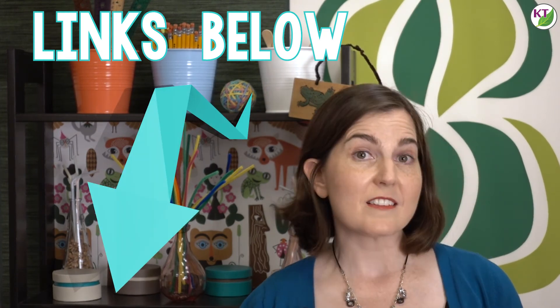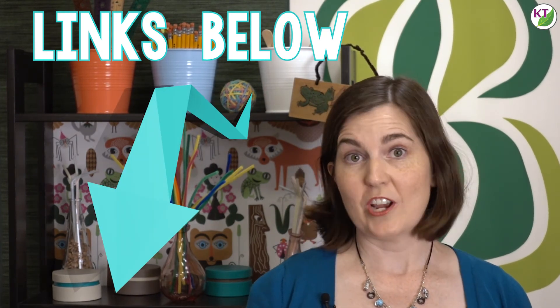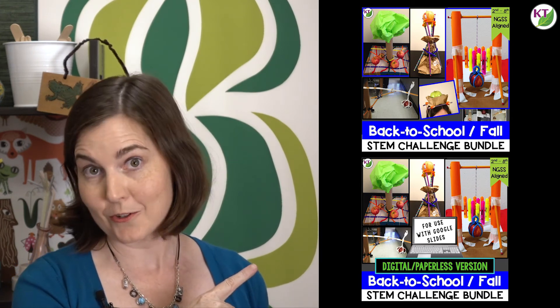STEM challenges aren't magic, but they're pretty darn close. And the good news is they're a lot easier to implement than you may think. I've created a library of video resources including professional development, best practices, and specific challenge walkthroughs, with more on the way. I even have a bundle of back-to-school challenges in both printable and digital formats for paperless one-to-one classrooms using Google Slides. You don't have to do one of my STEM challenges, but I hope I've convinced you to do some STEM challenges for back to school. Let me know how it goes, and please follow or subscribe so you don't miss any STEM challenge videos this year. Until next time, have a fabulous week and may your school year be packed with feel-good teaching moments.